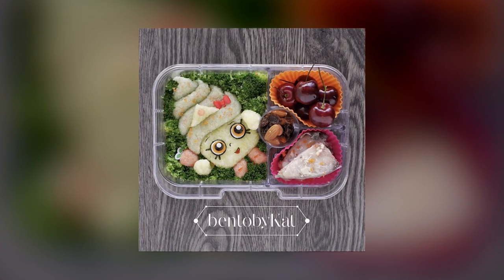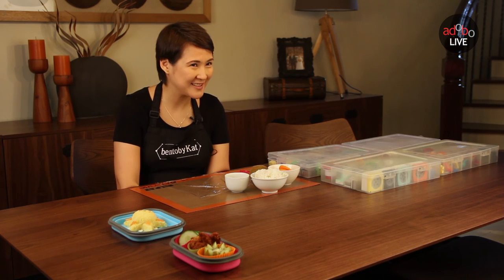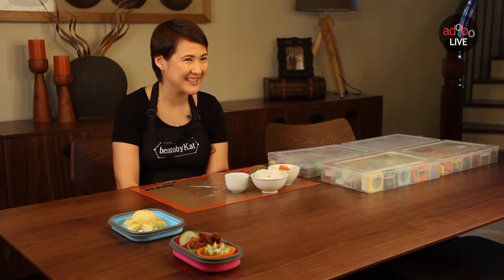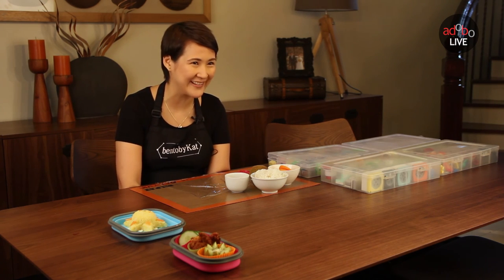When creating, sometimes it doesn't turn out to be what you have in mind, because it depends on the ingredients. Sometimes it becomes so funny. Sometimes you just get by with whatever and then you change it. It's challenging because you're working with food.